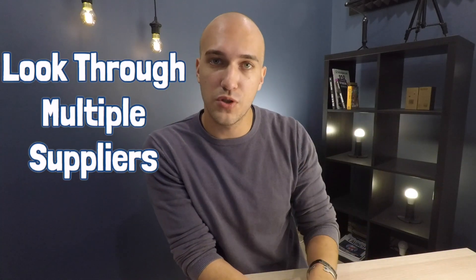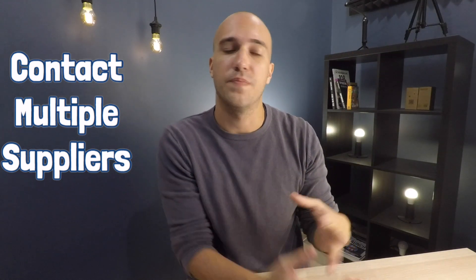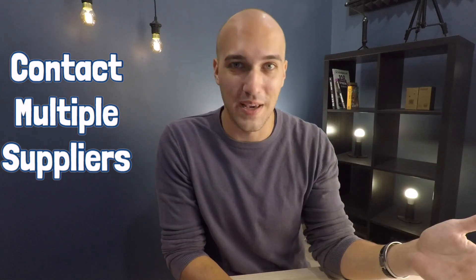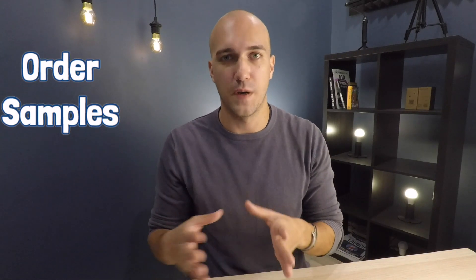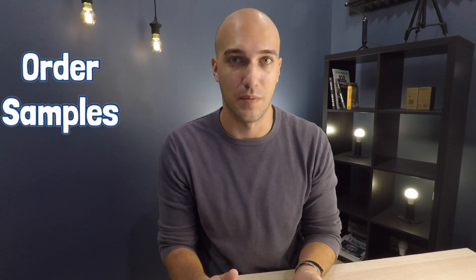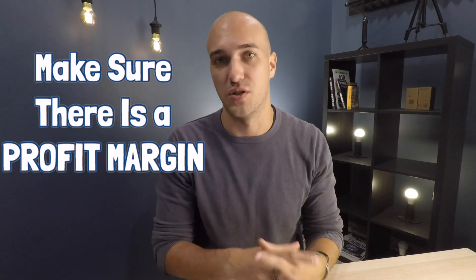If you're thinking to start a drop shipping business and you're looking for suppliers, there's a certain way that you have to do it. At the very beginning you have to look through multiple suppliers once you have your product. Then you contact multiple suppliers for quotations — you need to know your numbers, how much you need to buy your products for, their terms, and how fast they can ship. The next phase is to order samples. Product quality is incredibly important. If even one out of ten products gets refunded, you make zero money. So you need to make sure you have a profit margin. There's actually another video on how to get the best price on drop shipping products.